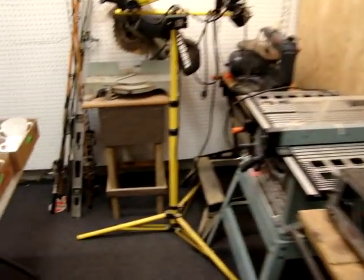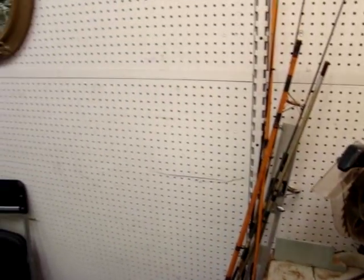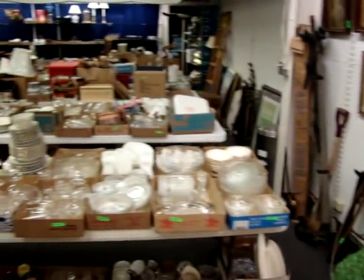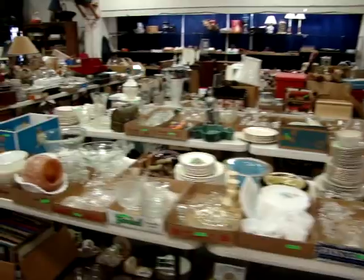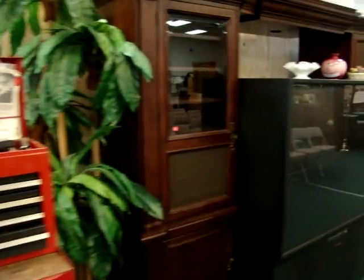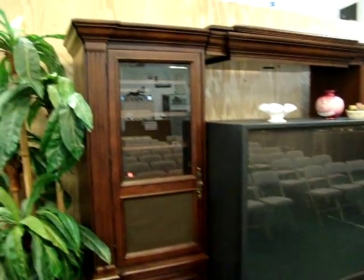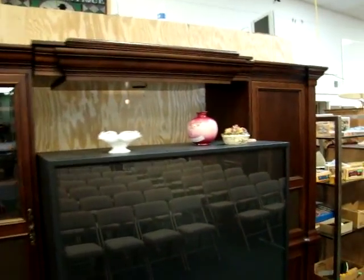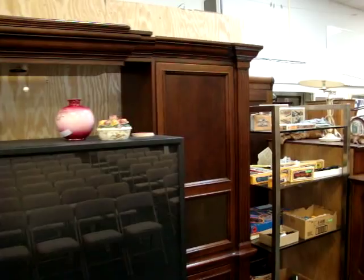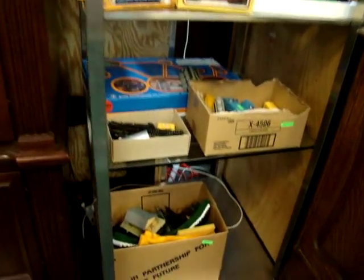We have a lot of antique fishing rods and reels. We have a Mitsubishi 60-inch TV and a three-piece entertainment center. We have a lot of trains.